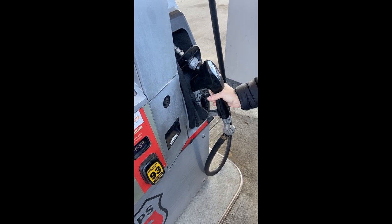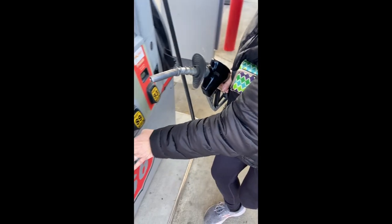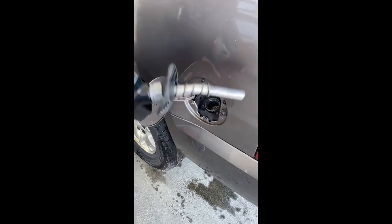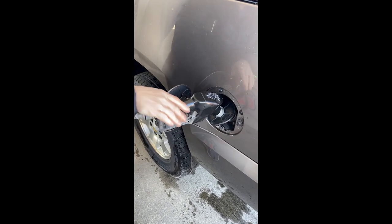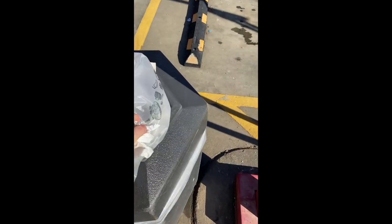I also have a little pocket in my car door where I put my trash up front. Every time I stop for gas, I empty all of the trash. This is a pretty quick process since it's contained to two areas. I feel like small habits like this make a big difference, especially when it comes to your car.